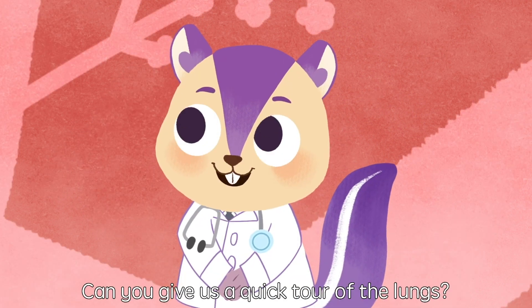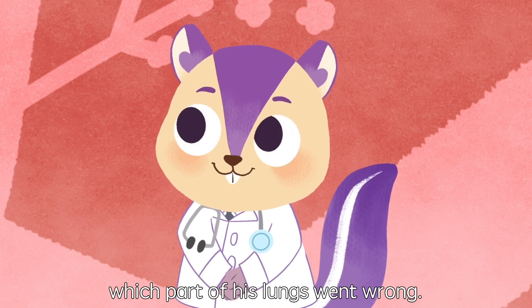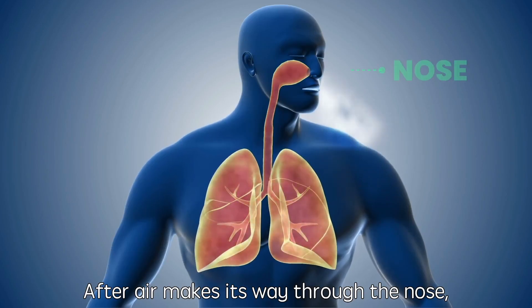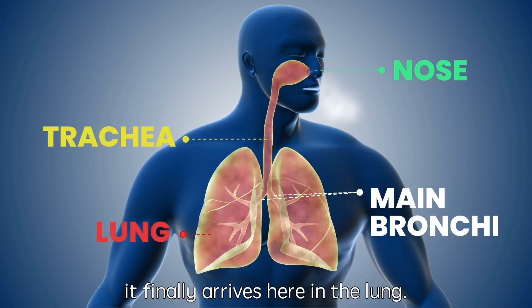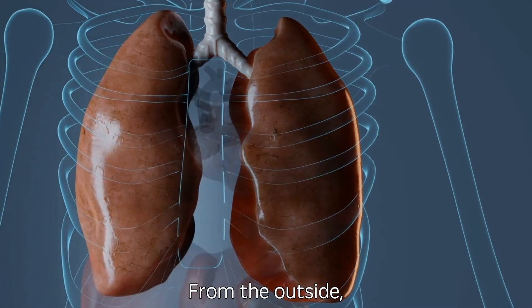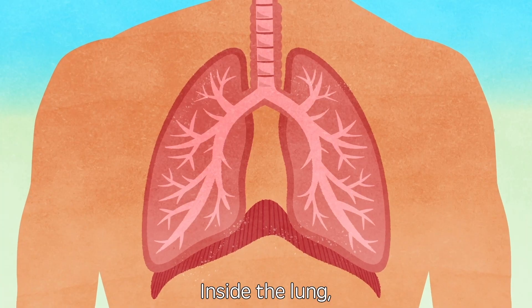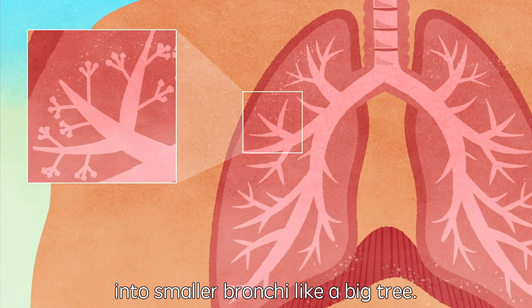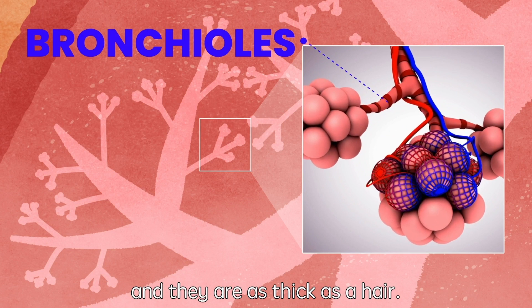We are lost. Can you give us a quick tour of the lung so we can help Michael find out which part of his lungs went wrong? Absolutely, Bobo. After air makes its way through the nose, trachea, and the main bronchi, it finally arrives here in the lung. From the outside, the lungs are pink and a bit squishy. Inside the lung, the main bronchi branch out extensively into smaller bronchi, like a big tree. The tiniest tubes are called the bronchioles, and they are as thick as a hair.